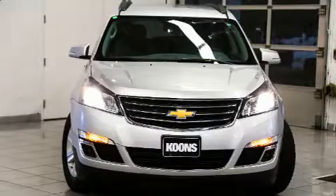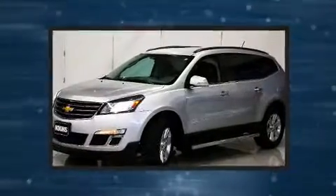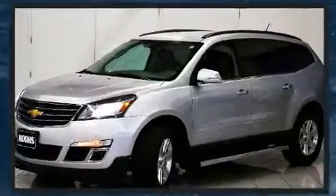Introducing the 2014 Chevrolet Traverse. A 3.6-liter V6 engine pairs with a sophisticated six-speed automatic transmission, providing a smooth and predictable driving experience.